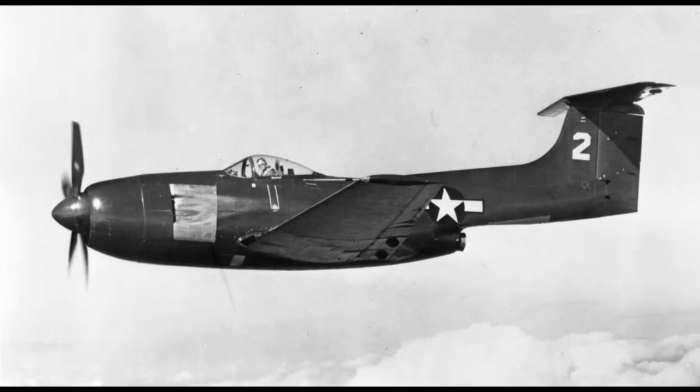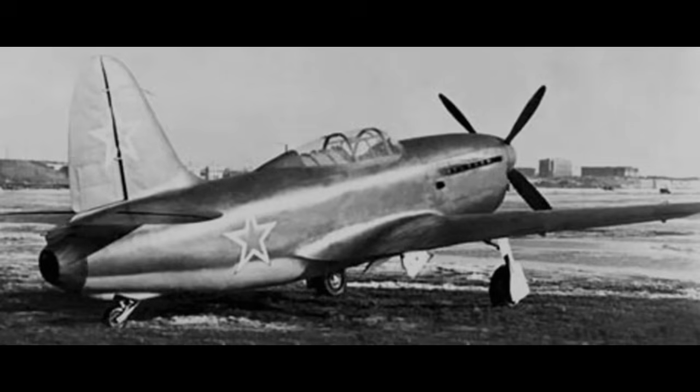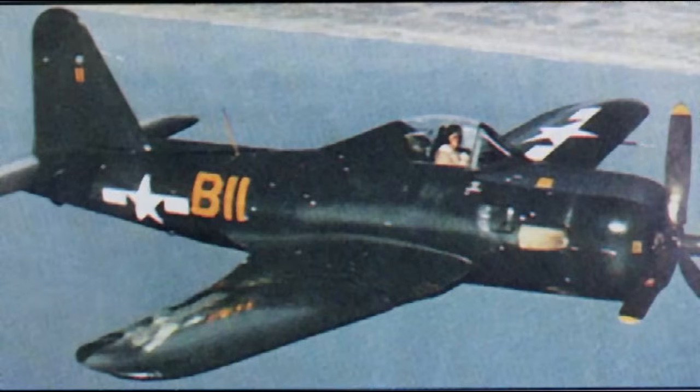One was the Curtiss XF-15. This aircraft wouldn't fly until 1945, and ultimately only three prototypes were built. It came too late, as the Phantom was finding its legs by this point. This has left the Curtiss proposal largely forgotten, along with foreign designs of a similar nature, while the other proposal did end up seeing limited production — the topic of today's video, the Ryan FR Fireball.